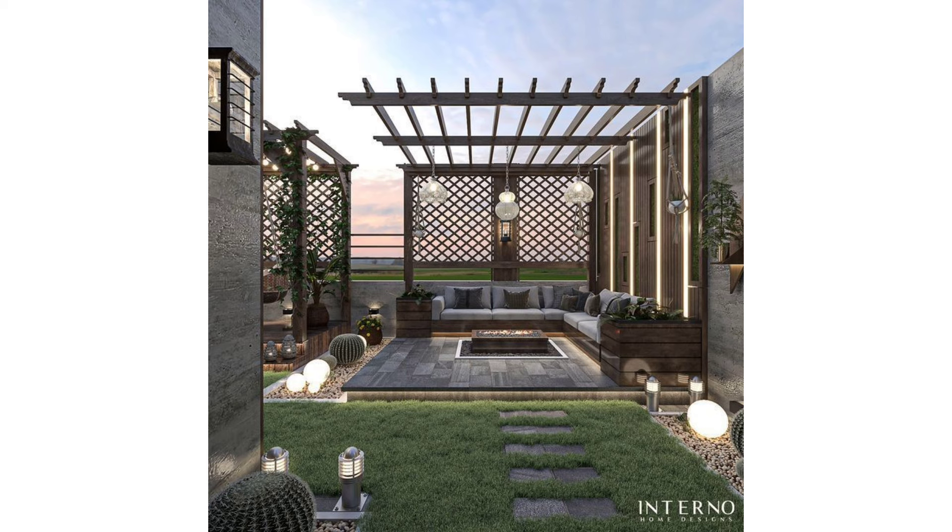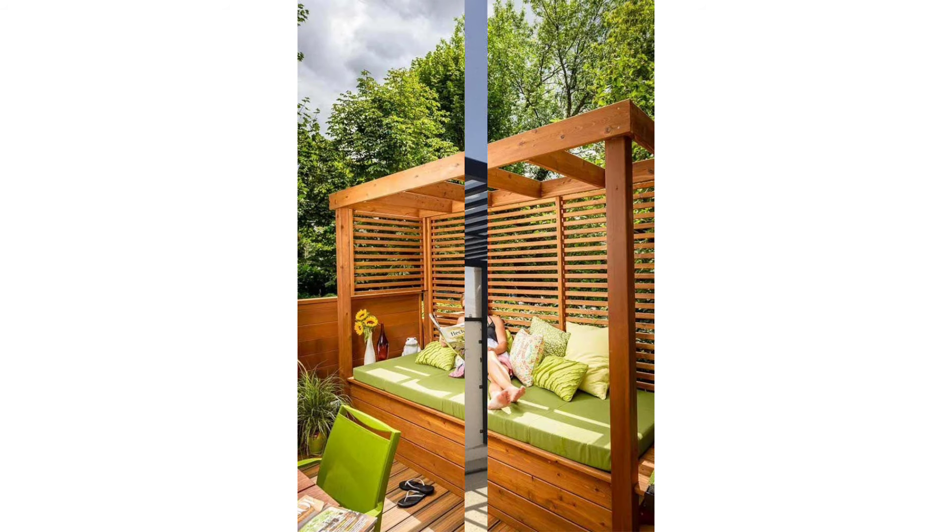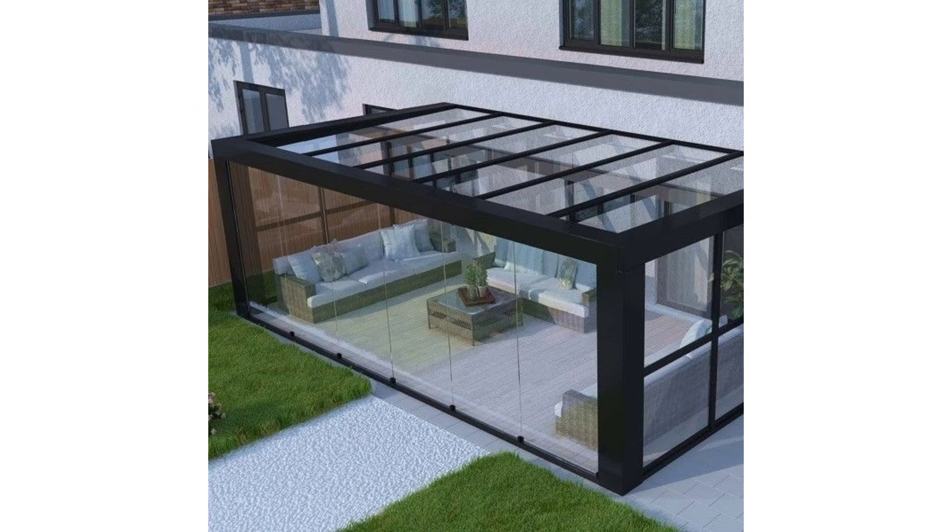Lakeside Pergola: This is a suitable pergola design for individuals who love spending their mornings reading books, for residents who live near a lake where hanging willows are planted. This lakeside pergola model provides a perfect match. You can easily immerse in the novel you are reading while sitting at your pergola that is shaded by ancient willow trees.